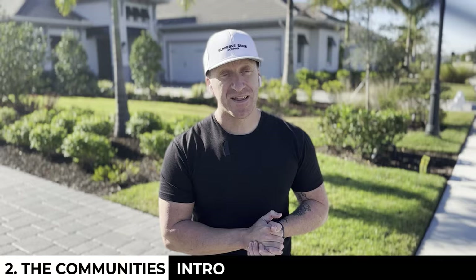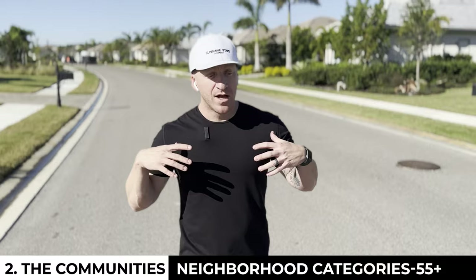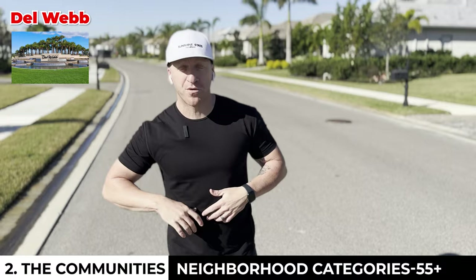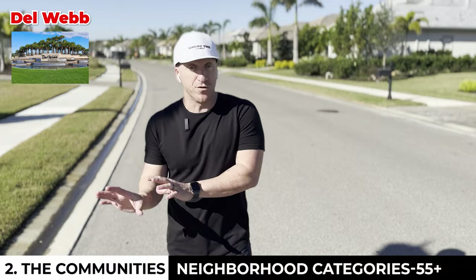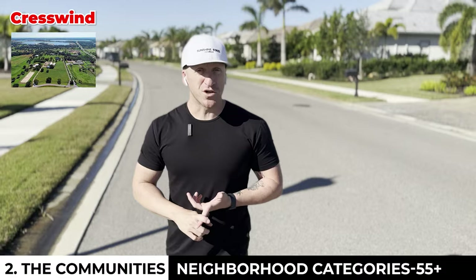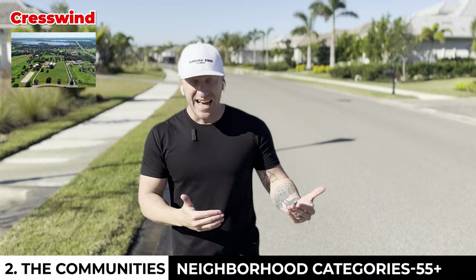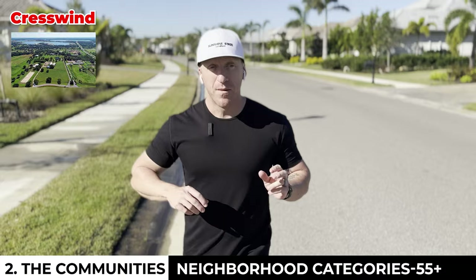Let's talk categories. 55 and up first: there are only technically two 55 and up new construction neighborhoods in all of Lakewood Ranch. There's Del Webb, the Pulte-based brand, amenity-rich with tons of floor plans and a lot of affordability. And Crestwind, which is a little bit further north, built by Kolter, who has a background in building high-rise condominiums. But what I want to get across is that the 55-and-up lifestyle is actually achievable in far more communities than just those two because of the average demographic.